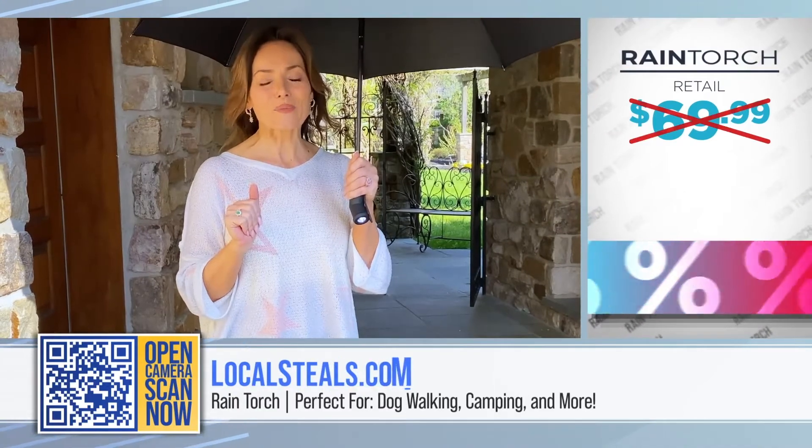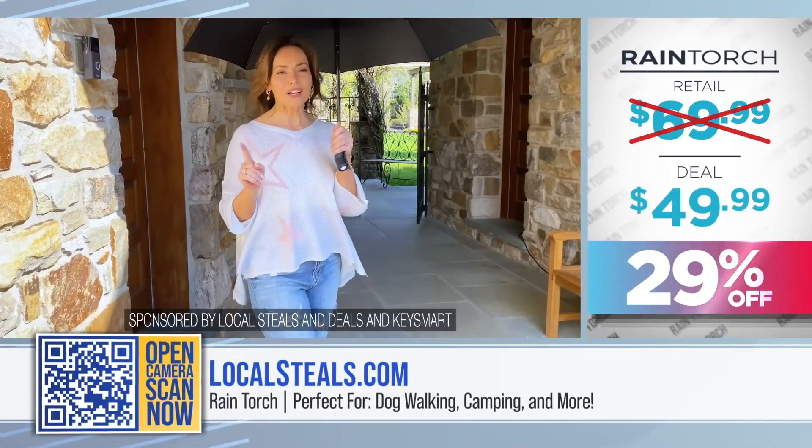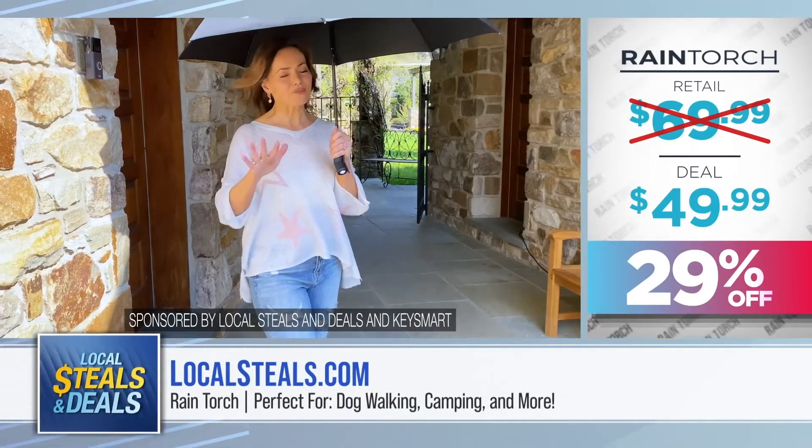Right now on localsteals.com, these are 29% off, and I guarantee it is a lot of peace of mind for absolutely everyone you love.